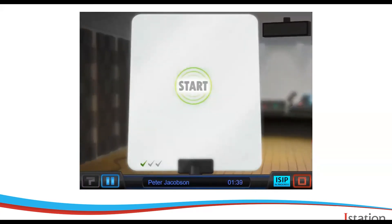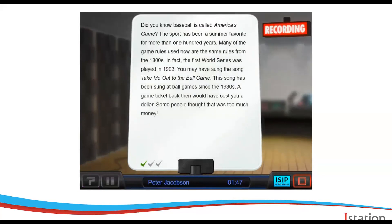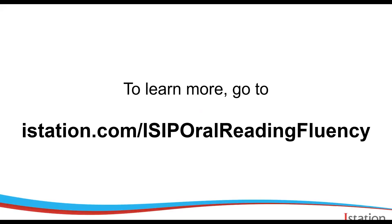It's as simple as that. When the assessment's over, recordings get sent up to be processed and then teachers can access them from the website and listen to their students read. To learn more about this cutting-edge assessment, go to istation.com/ISIP-Oral-Reading-Fluency.